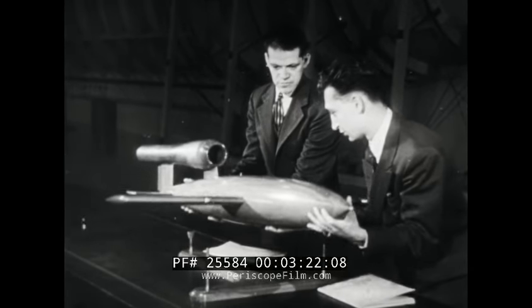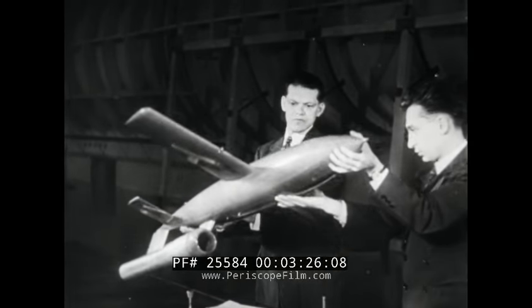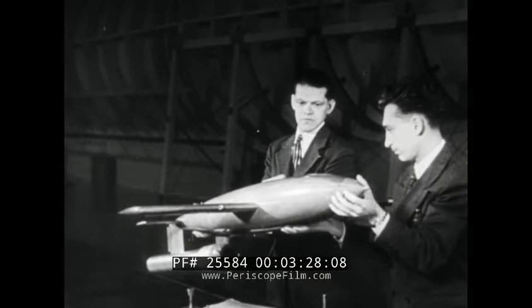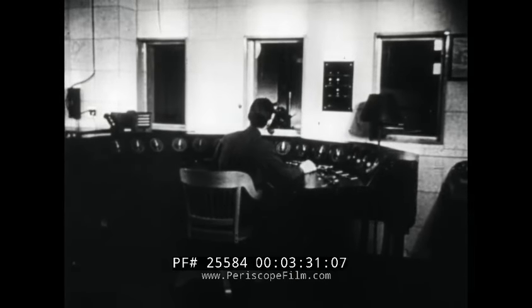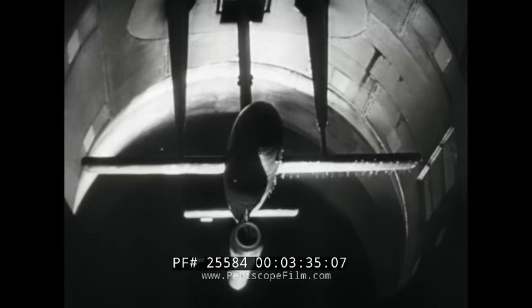A model of the new U.S. buzz bomb is displayed by engineers at the Army Air Forces Air Technical Services Command, Wright Field. In its actual size, this adaptation of the German V-1 has been subjected to exhaustive wind tunnel tests, as shown in these Air Forces films.